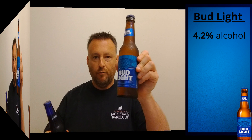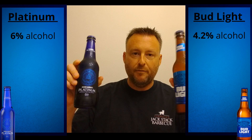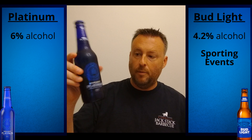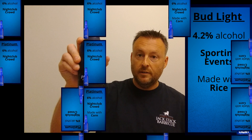They taste very, very similar — you'd probably have to have them side by side to understand the difference. This one has been around for a pretty long time, and Bud Light Platinum is starting to get more attention in the marketplace. Four point two percent alcohol versus six percent alcohol. I think the target market for both beers is the same, but for different activities. Bud Light is for sporting events; Platinum targets the nightclub crowd. It's a little stronger, and uses rice instead of corn.